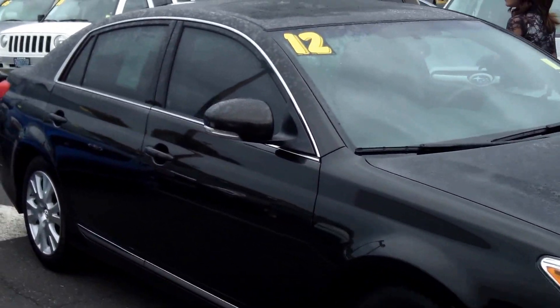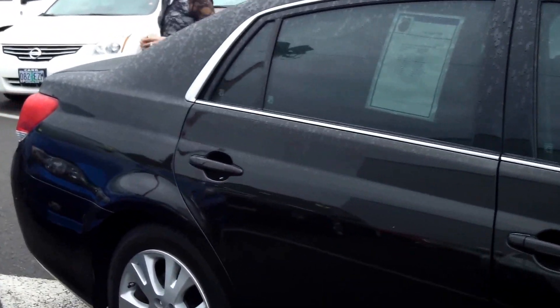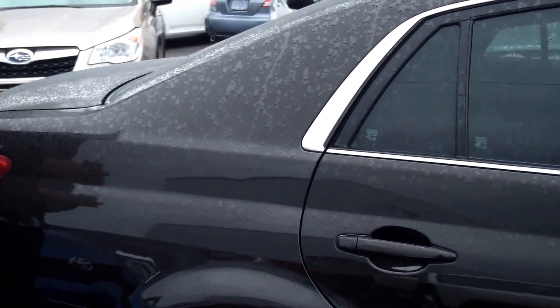This vehicle is in stellar condition. It features satellite radio, tinted windows, and a moonroof. It has a nice leather interior. It is a V6 engine, 3.5L, with an automatic 6-speed transmission.